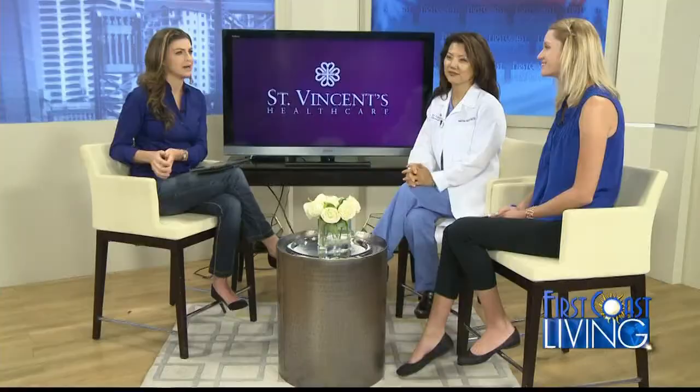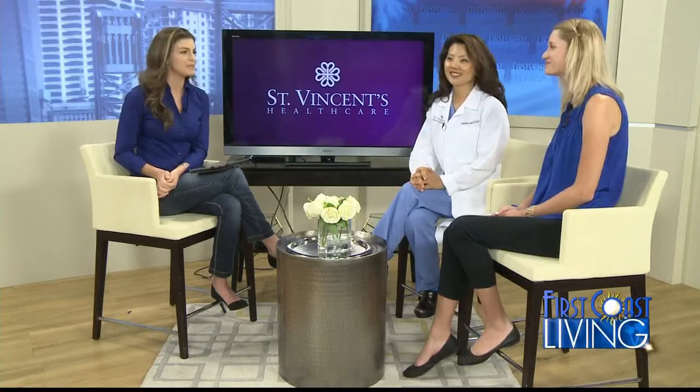Welcome back. If there are certain spots in your body that you're really trying to tone up and make look good but you just can't do anything about it, our next guests say that they can help you with that. Joining us now is Dr. Kim Ashi. She is an OBGYN over at St. Vincent's, and Lauren Tyree is a certified CoolSculpting technician.